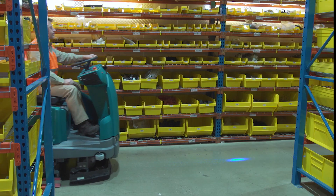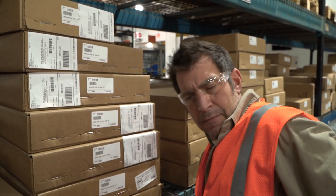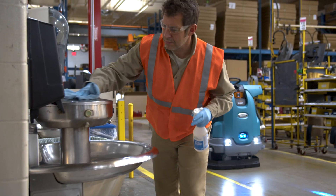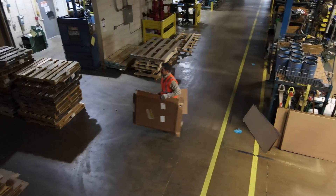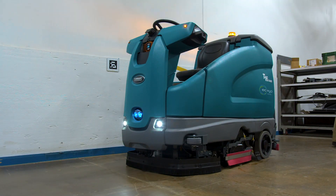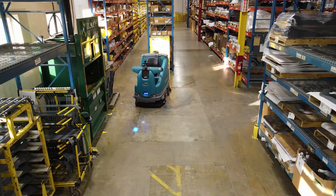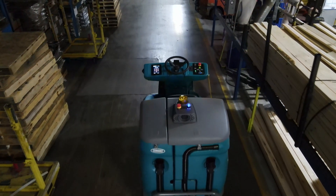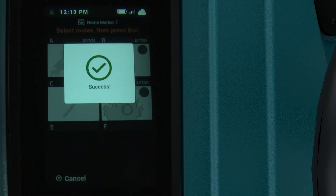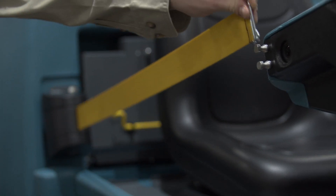With Tennant's T16 AMR, you can count on the floor being cleaned and receive detailed daily cleaning reports. The labor it used to take to clean the floors can be redeployed, adding to your bottom line. In autonomous mode, the T16 AMR scrubber can automatically clean using routes created specifically for your facility, cleaning more effectively and consistently by running multiple routes back-to-back without assistance.